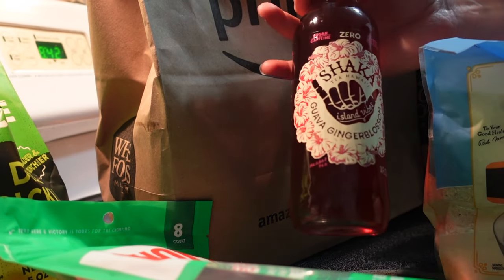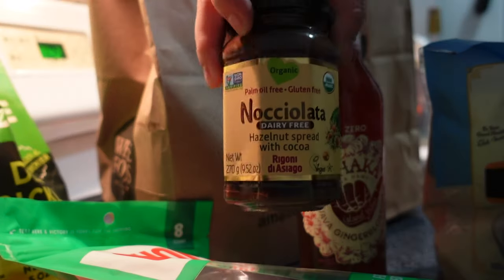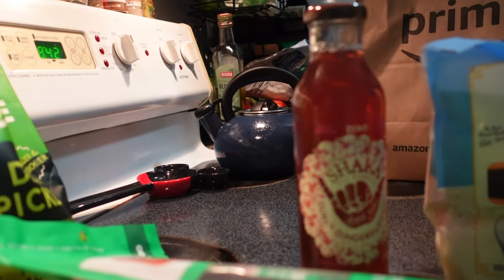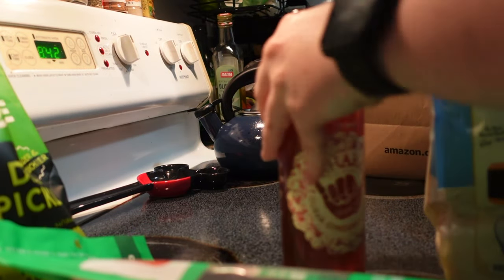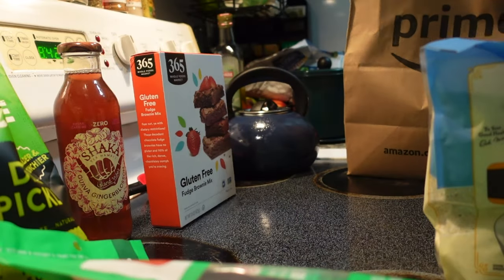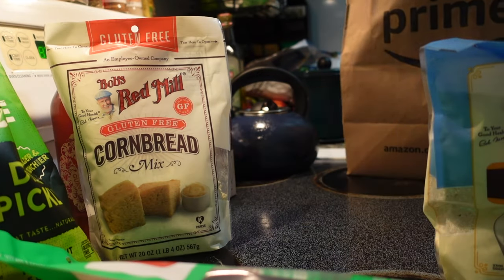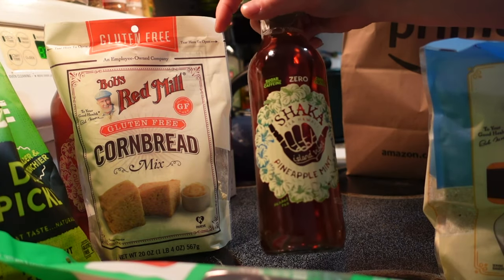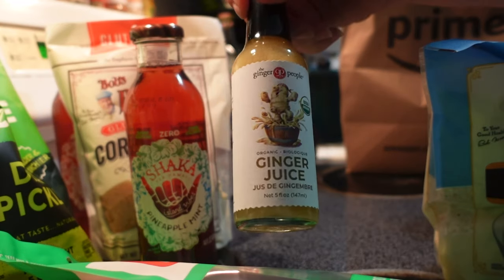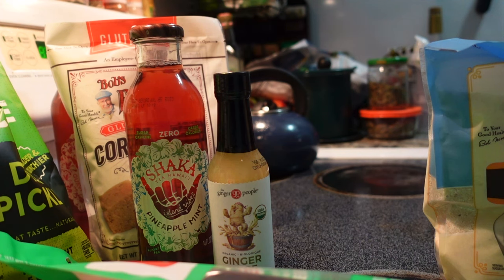I got some turmeric supplements that I'd run out of, a bag of corn grits for a quick easy breakfast, and this Chaka tea I'd never had before — it ended up being really, really delicious, and I only tried it because it was on sale. I got a jar of my favorite dairy-free Nutella substitute and my favorite gluten-free brownie mix — Whole Foods makes the best brownie mix. I also got a bag of cornbread mix and another tea in the guava flavor I haven't tried yet, but the pineapple mint was amazing.